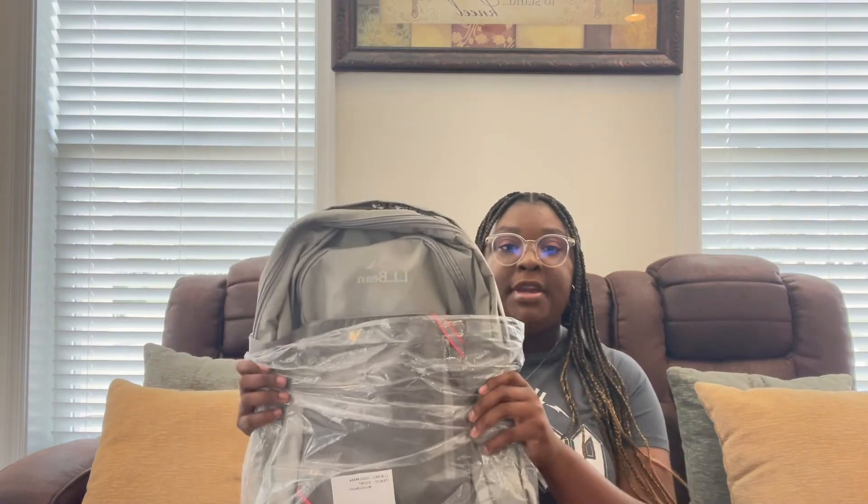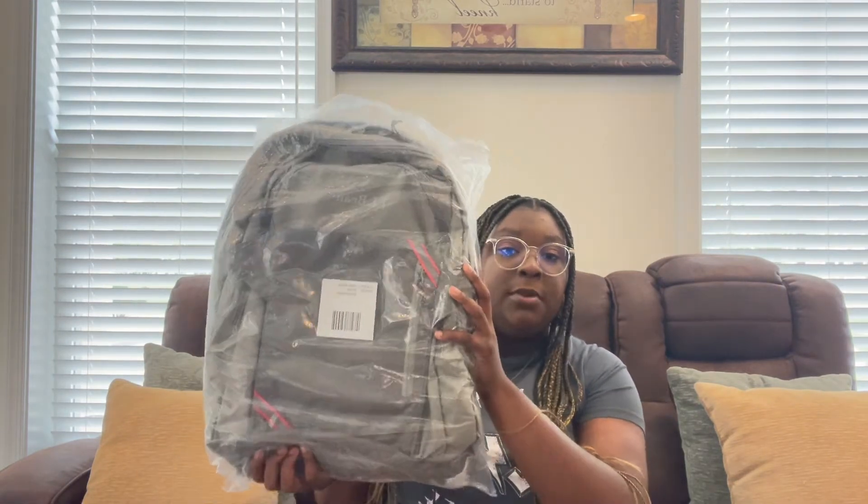I got an LLB backpack. I love the Under Armour ones but I couldn't find the older editions I liked, so that's whatever. But actually my mom found this one for me, and you'll see why it's so cool in the backpack haul video.